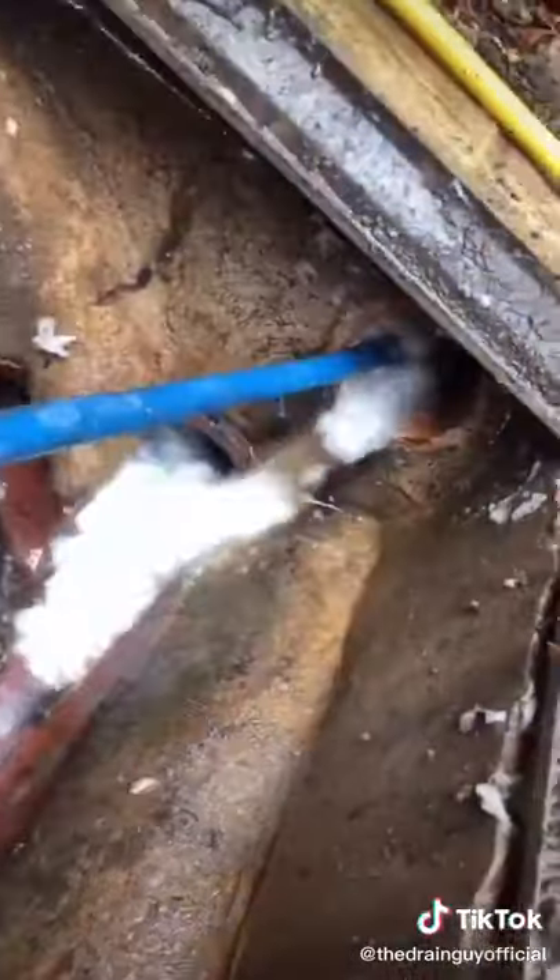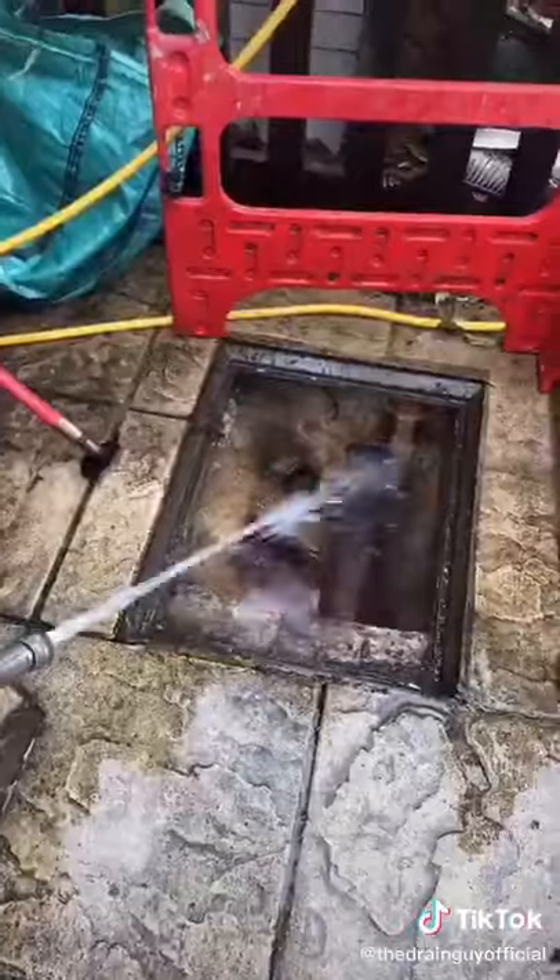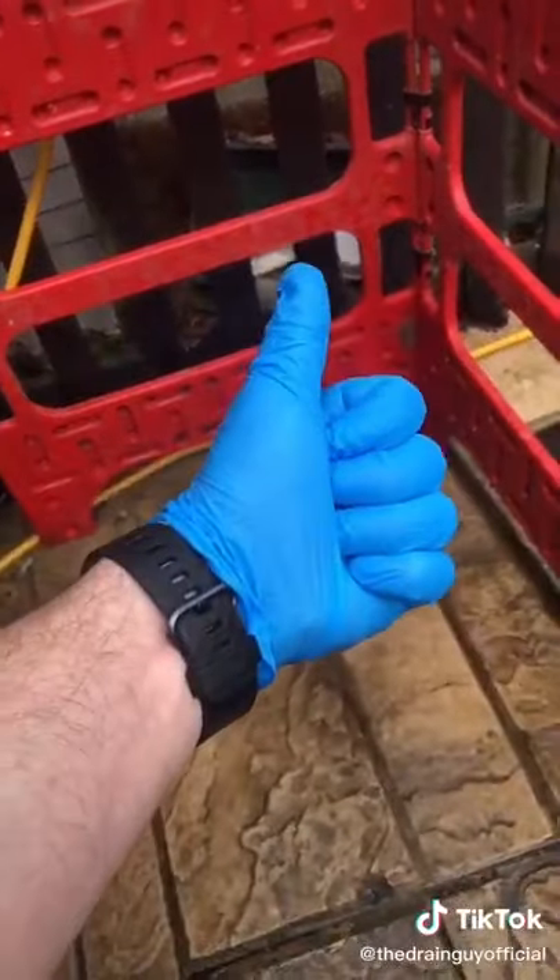Clear partial blockage upstream, give it a wash down, test the flow — all done. Like and follow for the poo work.